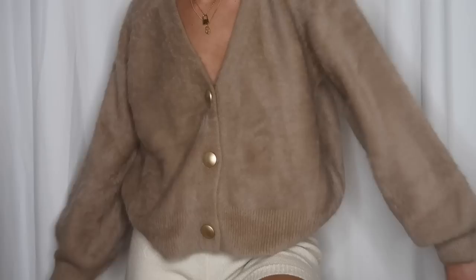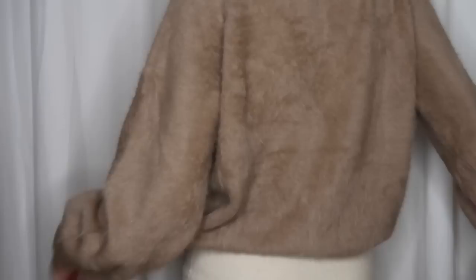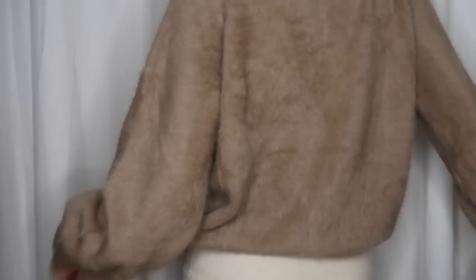Next, I got this super cute fuzzy sweater. I believe it comes in a few colors — I picked out this light brown tan color, and it has gold buttons. It is just so soft; I feel like a teddy bear in it. Super cute, super chic.